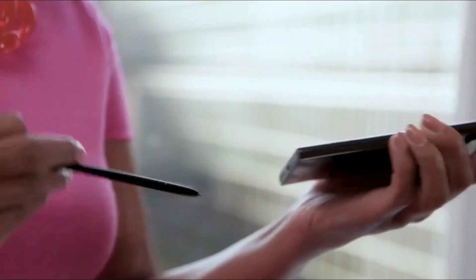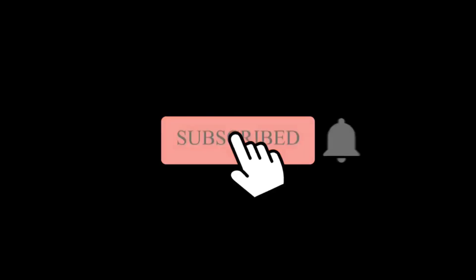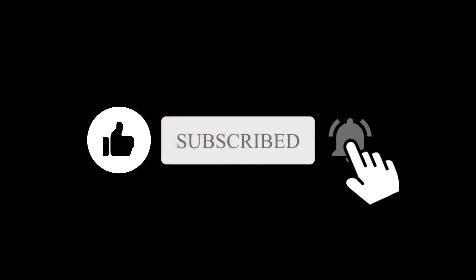So what do you think about this pricing? Let me know in the comment section below. Subscribe if you like, and I will see you in the next one.